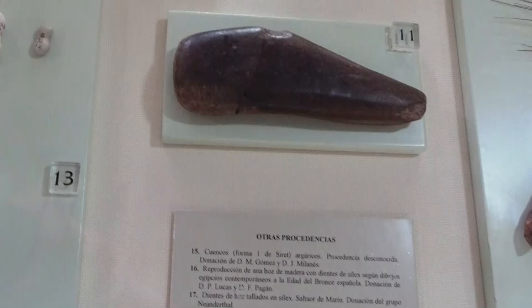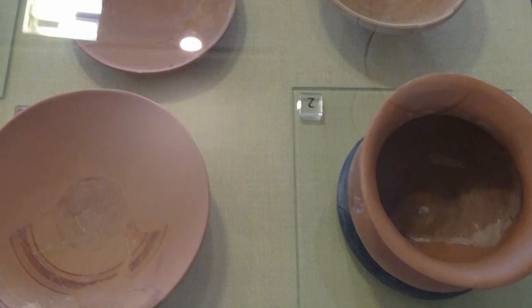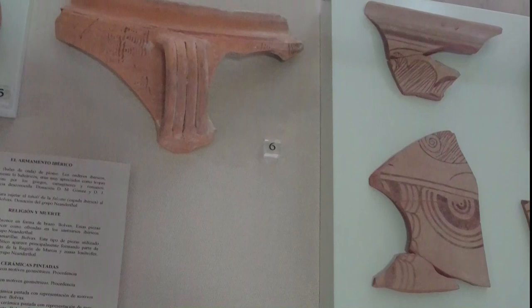Los griegos usaban este material en muchos de sus edificios, incluidos arte mural, vajillas, jarrones, ánforas y cuencos. La cerámica continuó mejorando a lo largo de los siglos, utilizándose para decorar templos, hogares y tumbas.